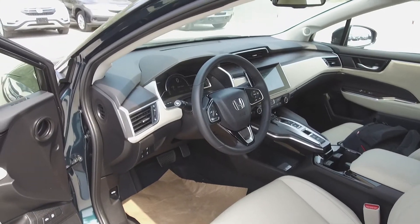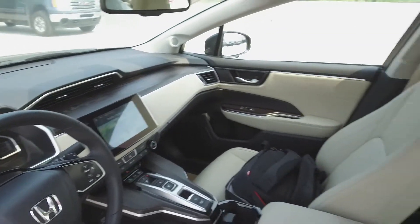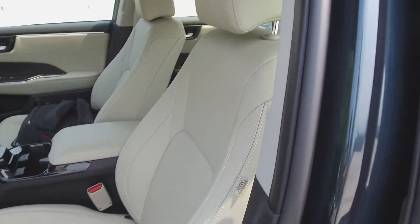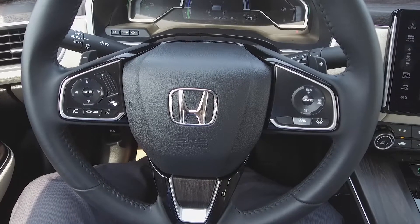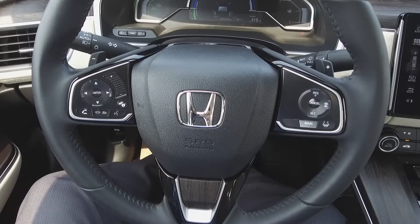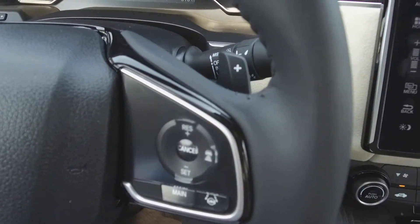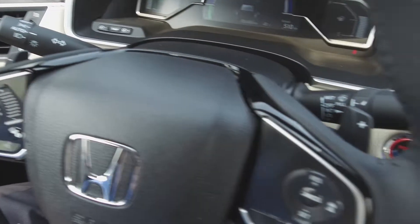Moving on inside, we've got a beautiful luxurious styled tan leather wood-trimmed interior with leather front seats, steering wheel mounted phone, audio information, voice command, cruise, and Honda sensing safety controls, as well as paddle shifters which kick in regenerative braking in sport mode.